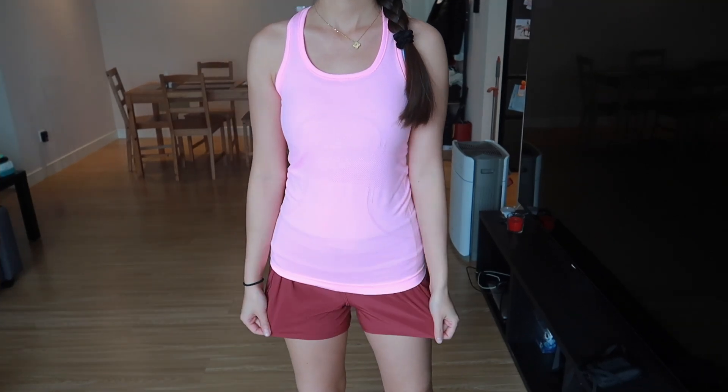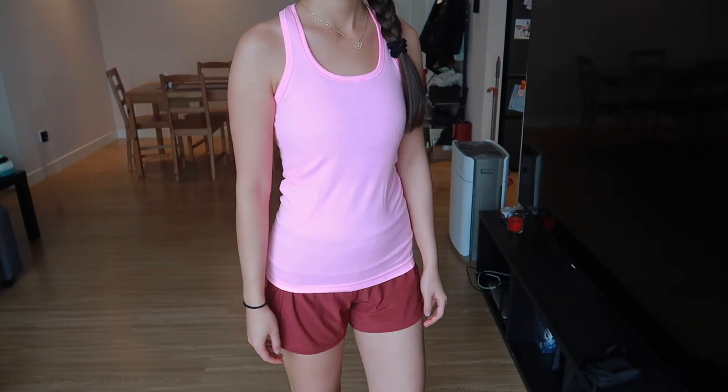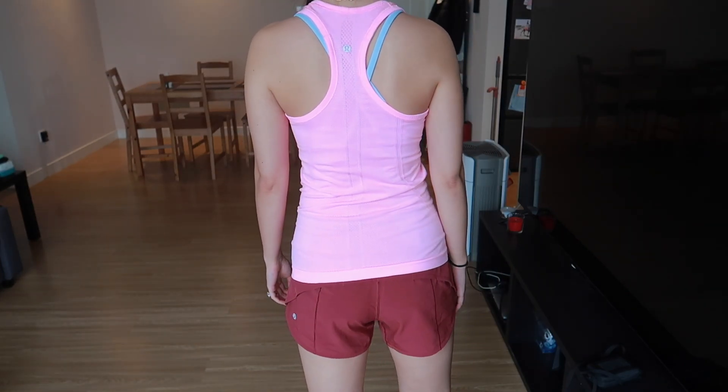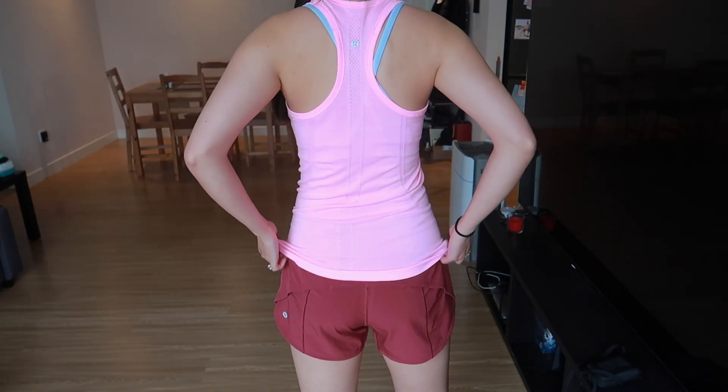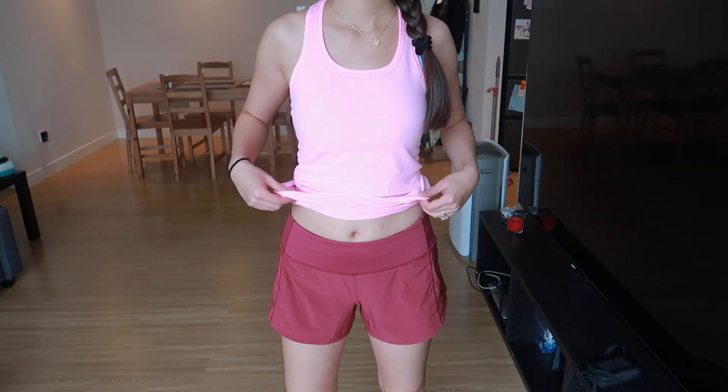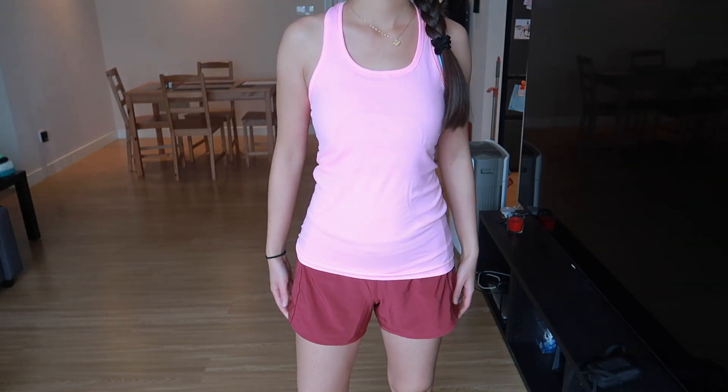In this last outfit I'm wearing the Swiftly Tech Tank — this is the normal length so it is a little longer. Here I'm wearing the low-waisted Speed Up Shorts in the 4-inch version.